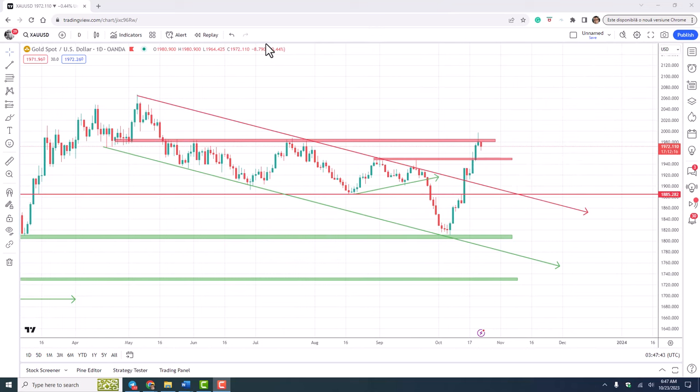Looking at the daily time frame, we can see the level of resistance at 1985 more clearly, that the flag from the all-time high is broken, and there is also a break above the 1950 resistance — a level that should act as support. So we are also strongly bullish here.